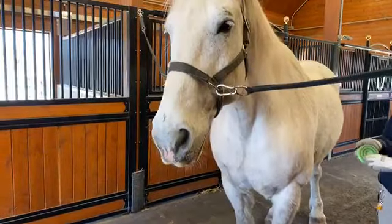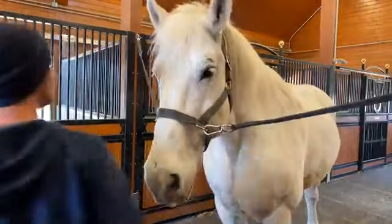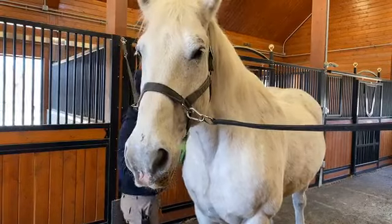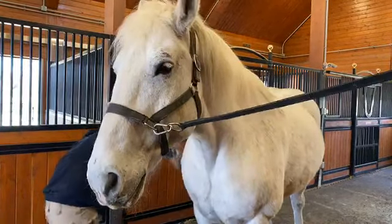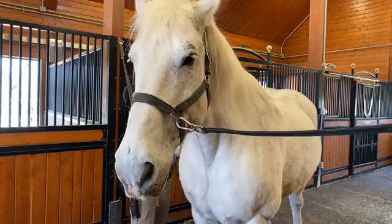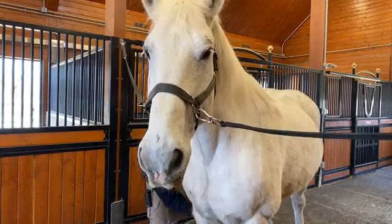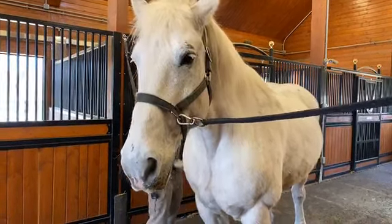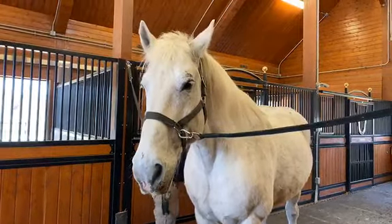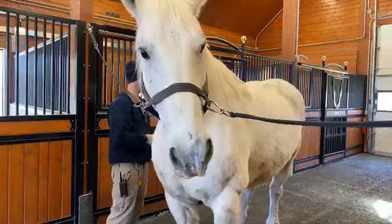How fast could a Percheron run? These horses are not built for speed like other horses such as the Arabian, Thoroughbred, or Quarter Horse. Their top speed is probably around 30 to 40 kilometers an hour for a short time period. They are slower-moving, powerful animals. Of course they can gallop — we see them moving fast around the paddocks — but they're built for going slow and steady with really big muscles for moving heavy objects.